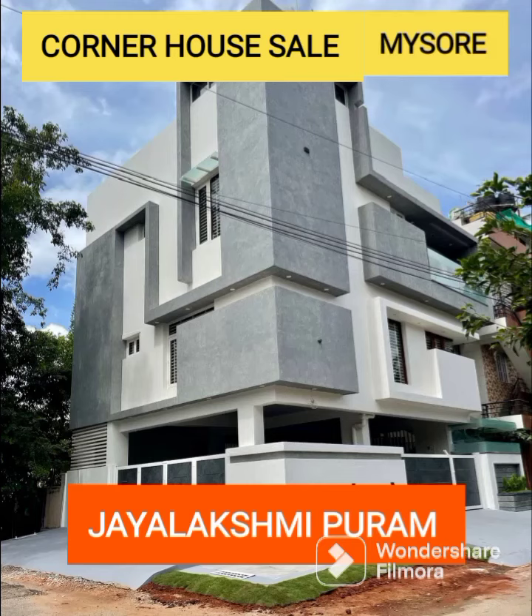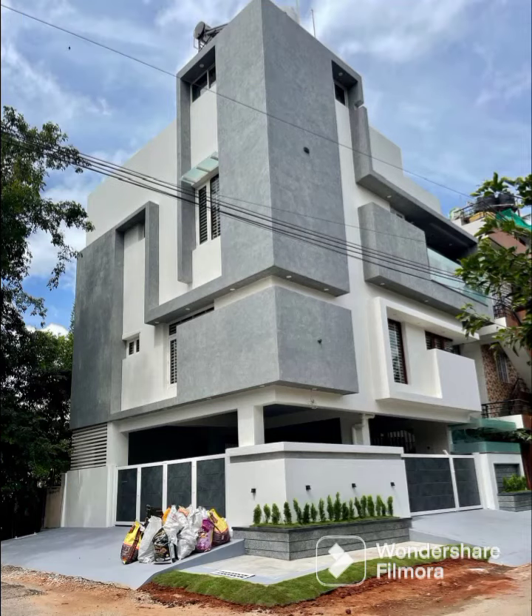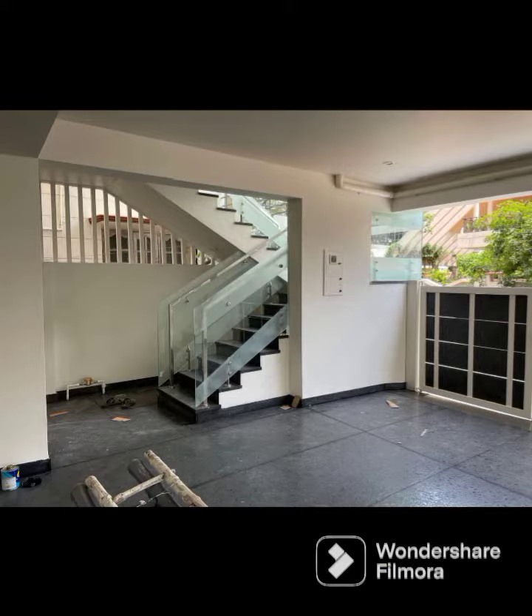Hello and Namaskara, welcome to Mysore. Mysore Jayalakshmi Puram is one of the best and most preferred residential areas to stay, according to the survey.